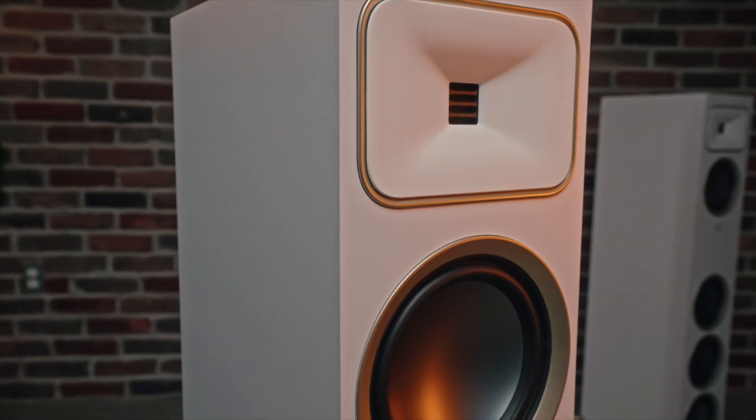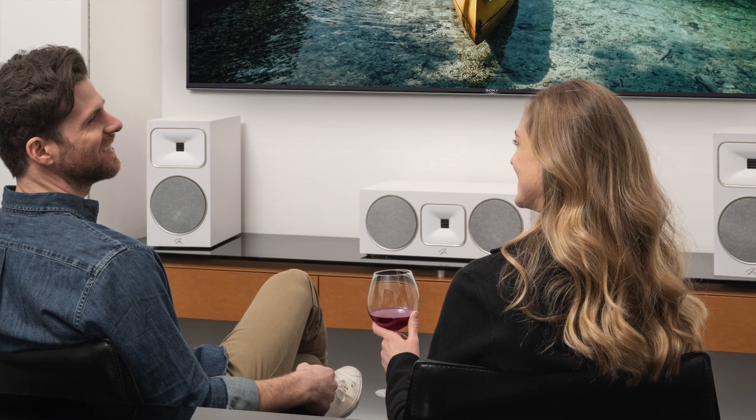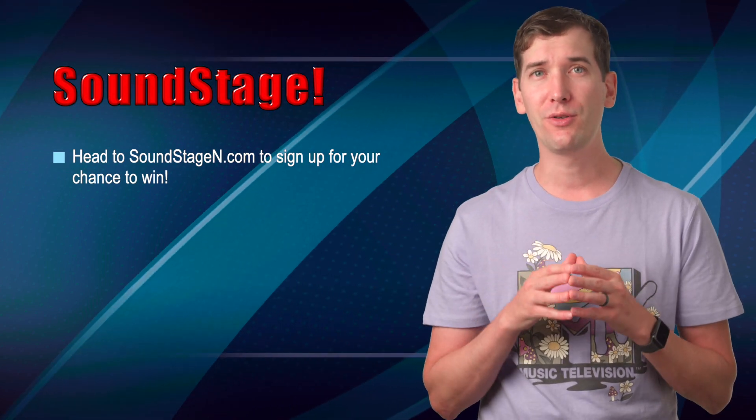Before getting into the updates, I want to remind you we have a giveaway this month. Martin Logan is providing one lucky individual with a pair of just-released Motion Foundation B2 bookshelf speakers, which are valued at $799 in the United States. For details on how to enter, visit www.soundstagen.com to go to our newsletter sign-up page. Now, here's what's new.